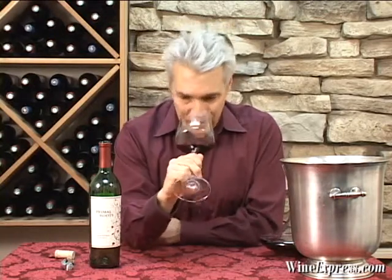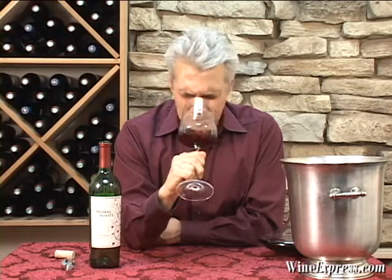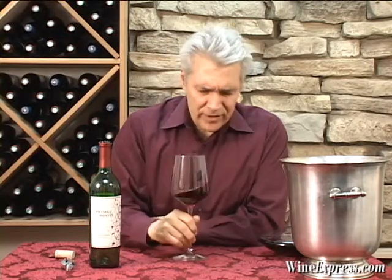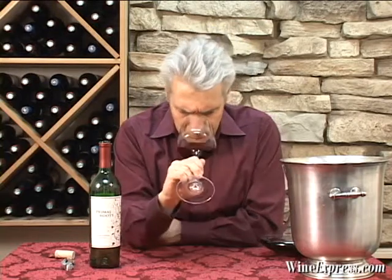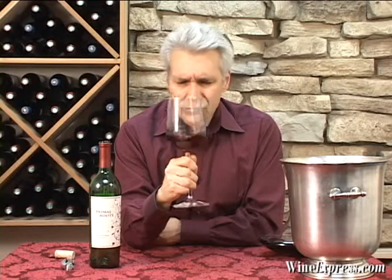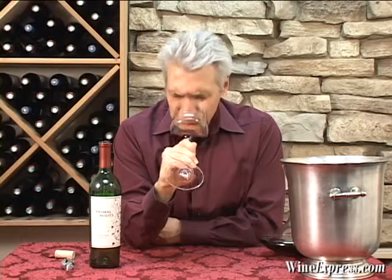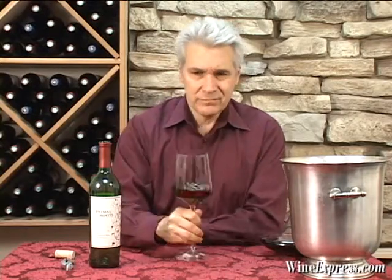Some of those wonderful blackberries on the nose — blackberries, plums, and some of that vanilla from the oak coming through. Sort of some of those spicy notes, licorice. Very nice. Let's try.